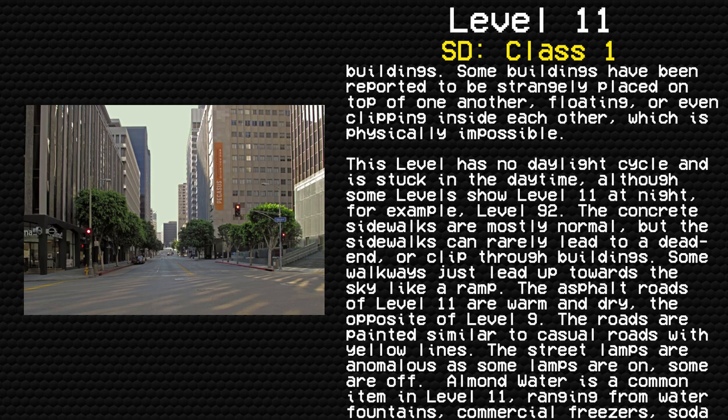This level has no daylight cycle and is stuck in daytime, although some levels show Level 11 at night — for example, Level 92. The concrete sidewalks are mostly normal, while they can rarely lead to a dead end or clip through buildings.